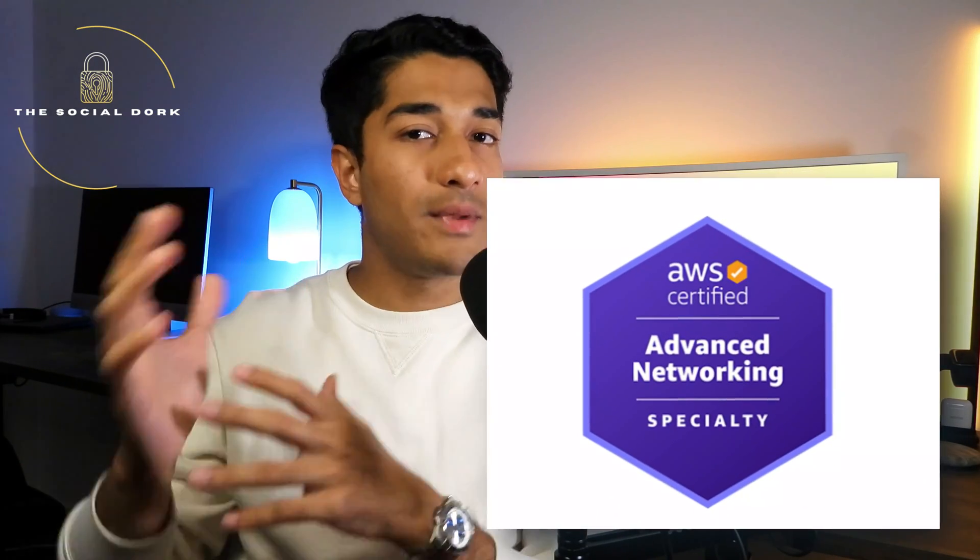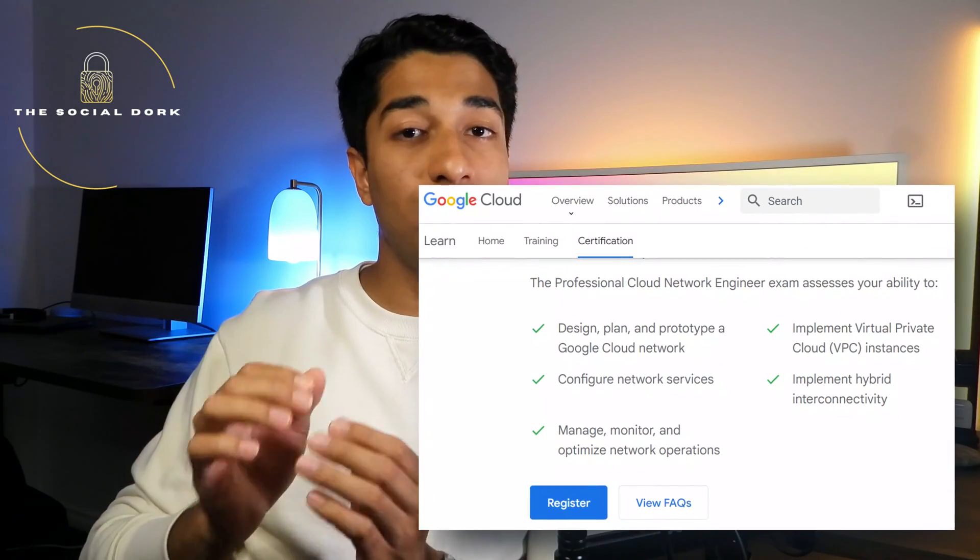If you're interested in being a cloud network engineer, you need to know how to build hybrid networks — networks that connect a cloud network to an on-premise network — as well as perform networking within cloud infrastructures. Two certifications to help with this transition are the AWS Advanced Networking Specialty, focusing on Amazon cloud networking, and the Google Cloud Professional Network Engineer. The foundations for cloud networking are the same as those from the CCNA, so complete that first before transitioning into cloud networking.